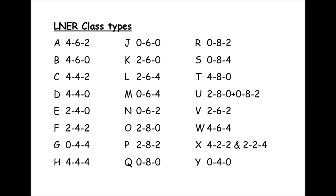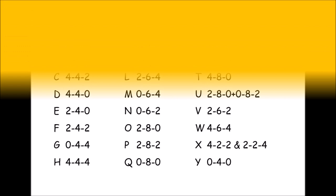So there you go — there's the LNER letters for their locomotive classes. So on the videos, if you hear me talking about a D16 or a B1 or a J36 or whatever, you'll have some idea of what I'm talking about. I'll leave you with that notation. Thanks for watching, see you soon.